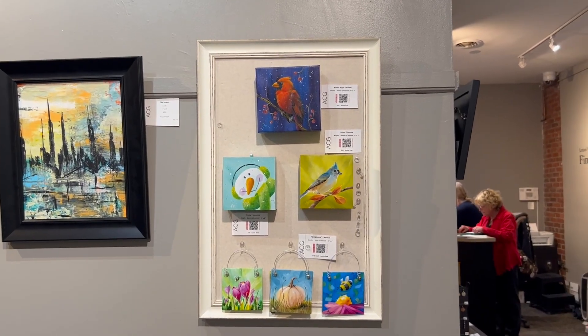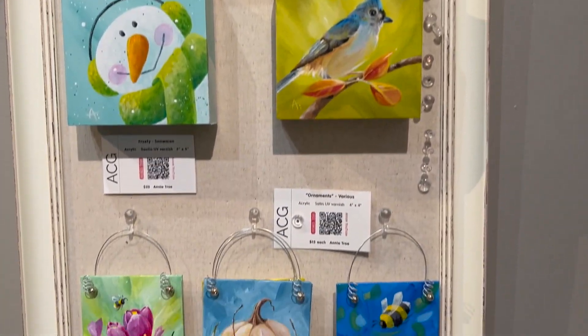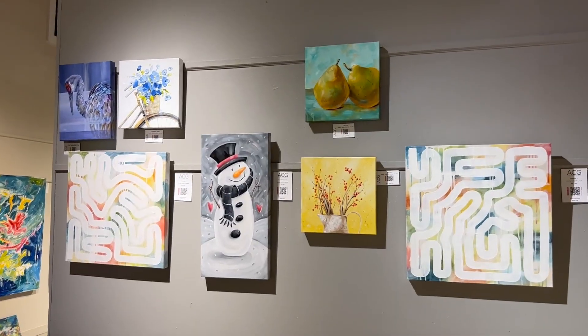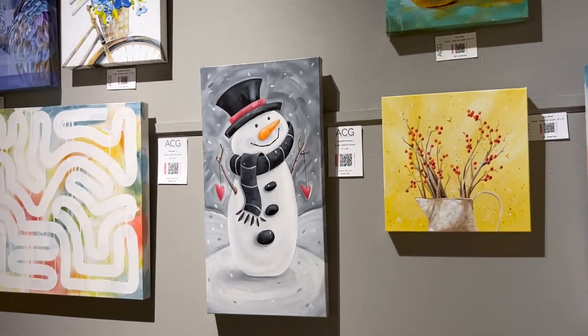I don't know if you can hear Freckles purring — she's sitting here with me. So these are my little pieces in the small gallery. You'll recognize the top three; they're from recent videos. Here's a look at the featured artists and their show, and then a quick look at my paintings. I'm on one of the hanging panels this month.